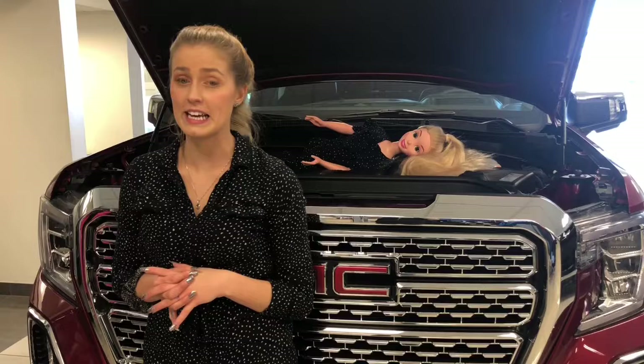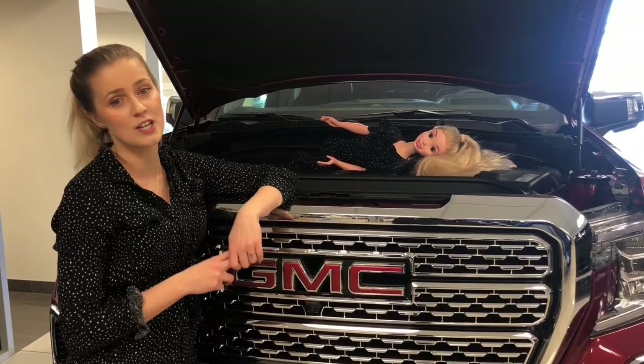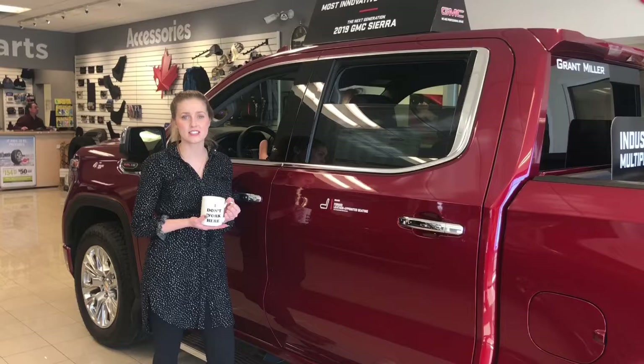We offer the available best-in-class 6.2-litre V8 with a whopping 420 horsepower and 460 pound-feet of torque, which is the most for a new V8 in its class. This 6.2 and our new 5.3-litre offer our industry-first dynamic fuel management, which enables the engine to operate in 17 different patterns between two and eight cylinders to optimize your power and fuel efficiency.